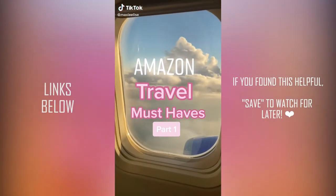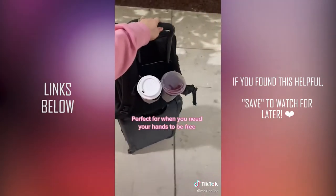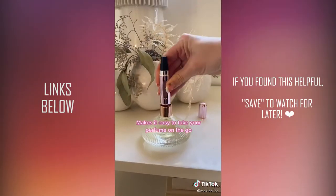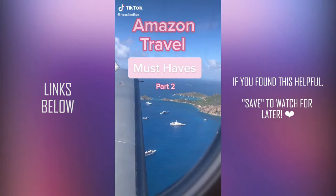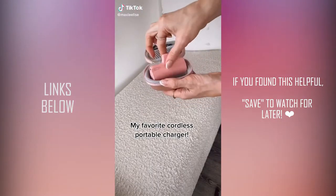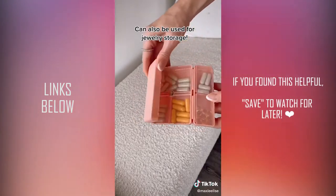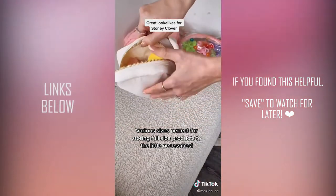Amazon travel must-haves. If you ever find yourself needing an extra hand at the airport, this cup holder is for you — it fits right over your suitcase. These make it so easy to turn your favorite perfume into a travel-size option: fill it up like this, and there you go. This is my favorite portable charger because it's so small and you don't have to use a separate cord. This pill case is the perfect size to throw in any bag. I love this for accessories, and these Stony Clover dupe bags are so functional.